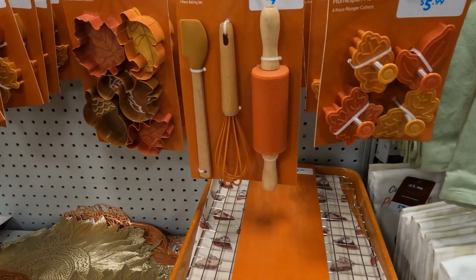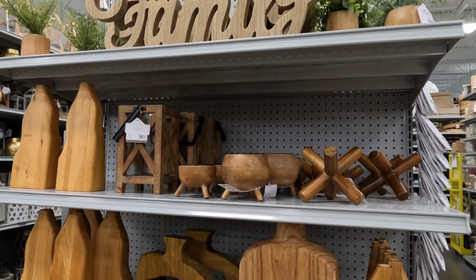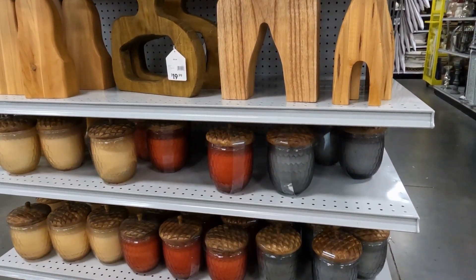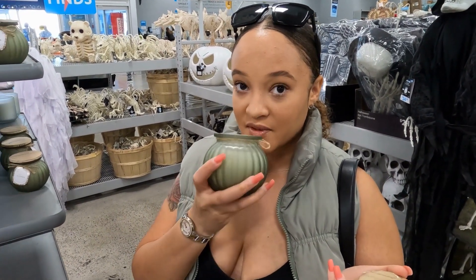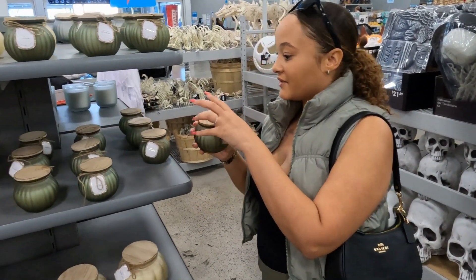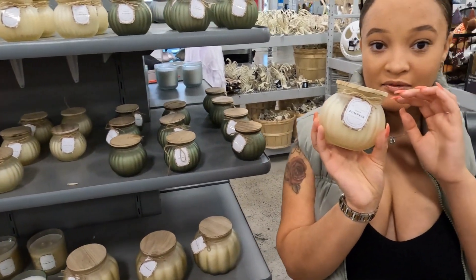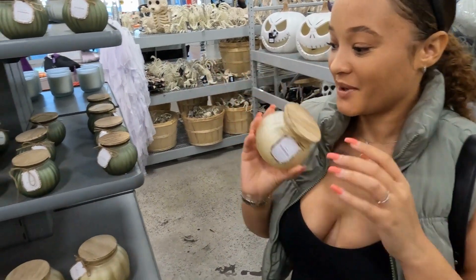This is a cute little baking set. I'm curious to see what this one smells like. This one smells a little bit — it's called Acorns. I love the color. I like that. Let's smell Pumpkin. I definitely love the color of Pumpkin as well. I don't like the smell of pumpkin, but I think it smells good — definitely smells like pumpkin for sure.